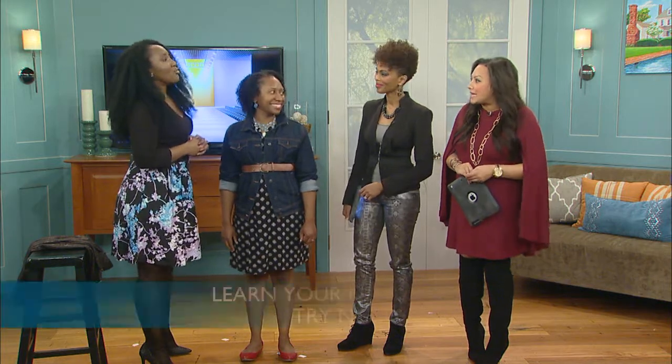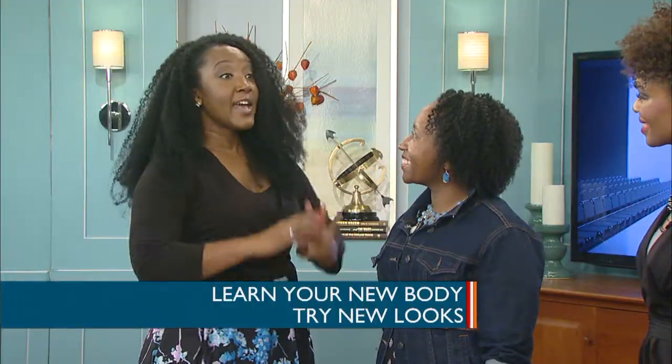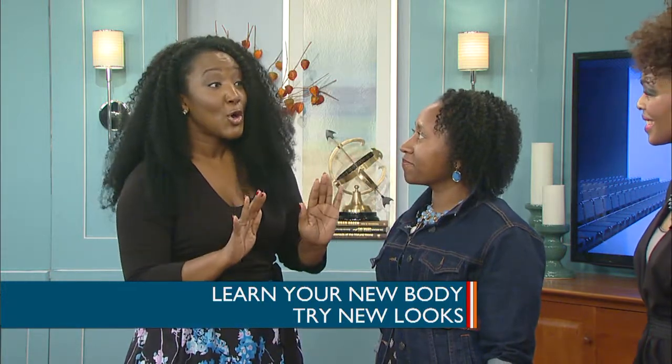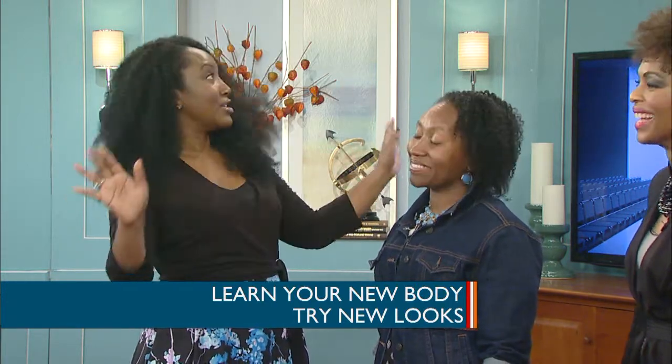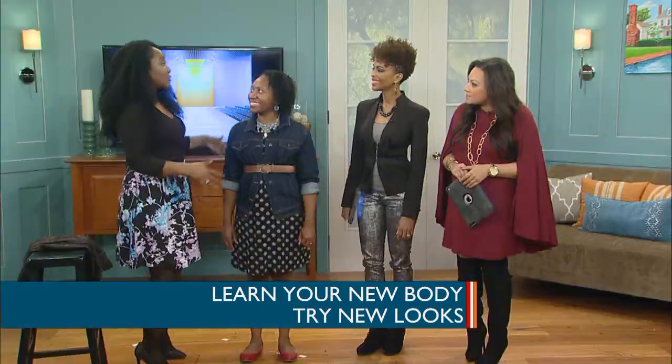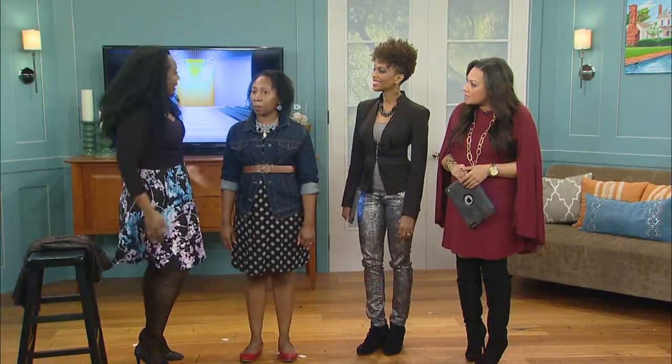Finally, learn your new body. Krystalyn and I have done lots of shopping for her old body. It costs nothing to go and try new clothes on. You might like the way a full skirt looked on your old body, but try an A-line skirt — try something different, mix it up. Learn who you are now.